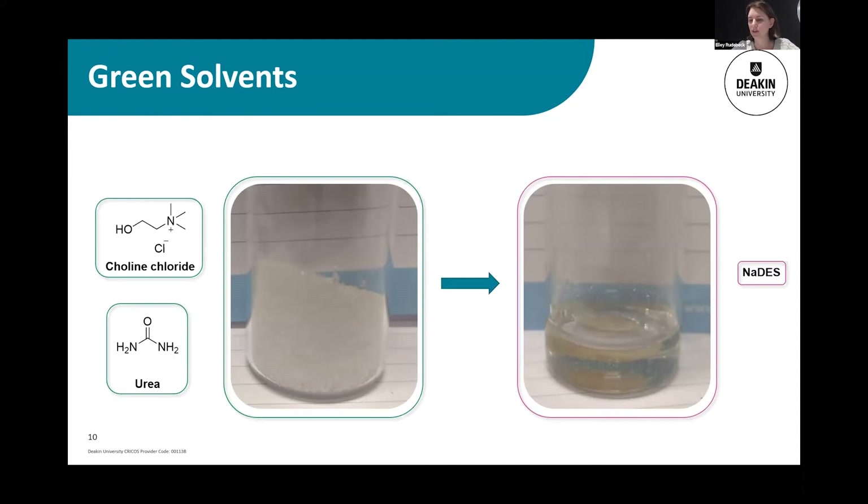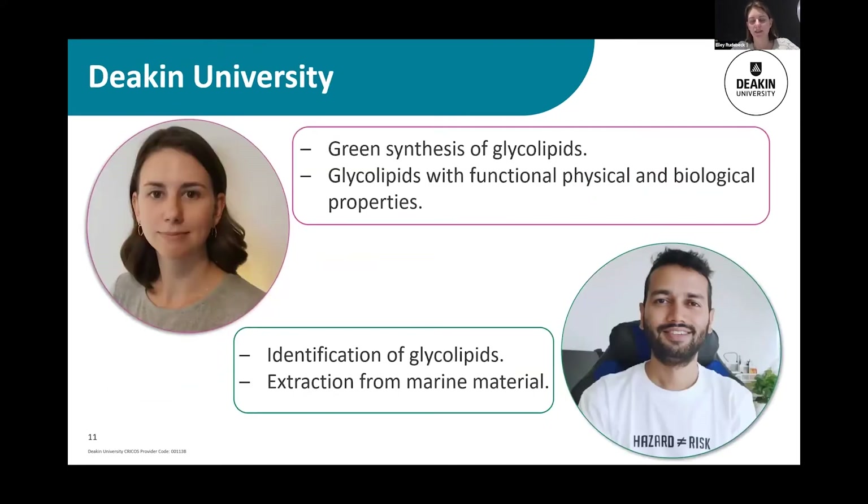Bodhi mentioned they were looking at NADES for extraction. So at Deakin, that's what I'm doing — looking at and developing a reliable method for the green synthesis of glycolipids using enzymes, natural materials, and natural deep eutectic solvents. Once we have that method set up, I want to look at making glycolipids with specific functional, physical, and biological properties.